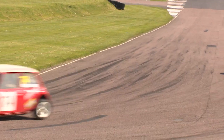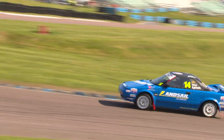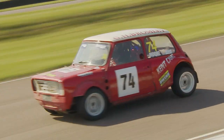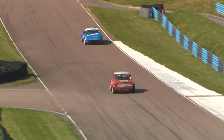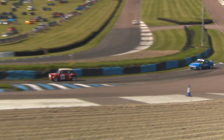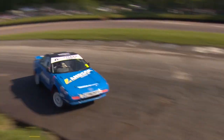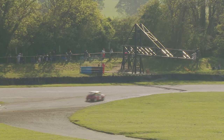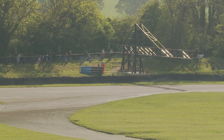Terry Moore has got this one covered as he comes into the North Bend for the final time — a great race here for the number 74. The windscreen wiper goes as he comes down Hairy Hill into the paddock bend for the final time. And Terry Moore, well, we've hardly seen him all day here at Lytton Hill, but he comes over the line to take the win in the final for the Retro Rallycross Championship.